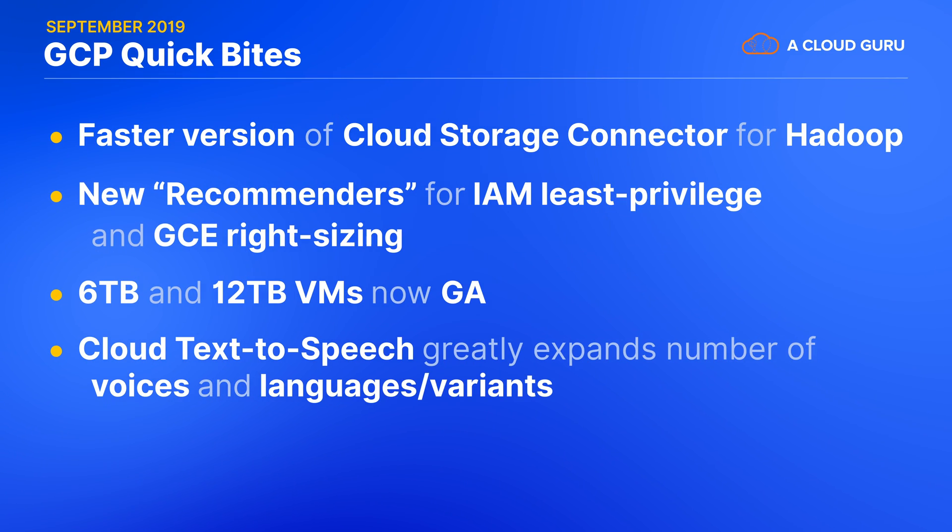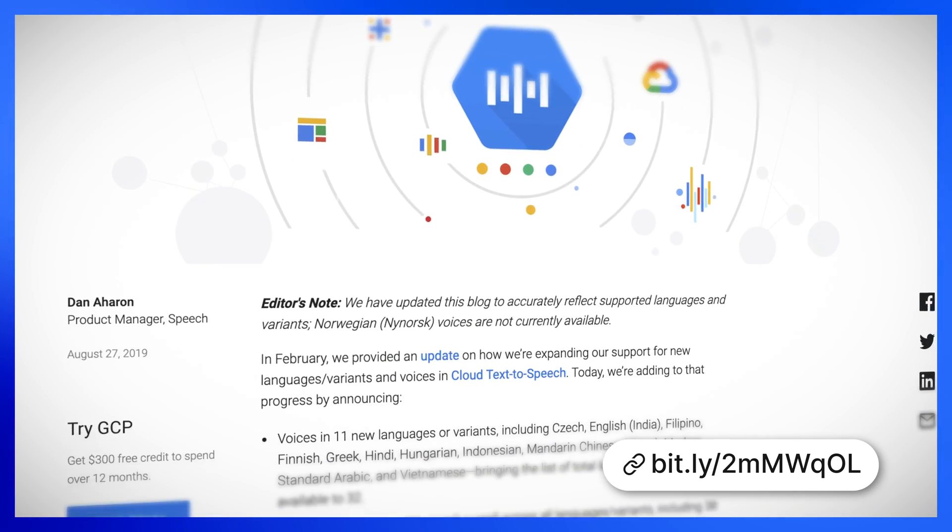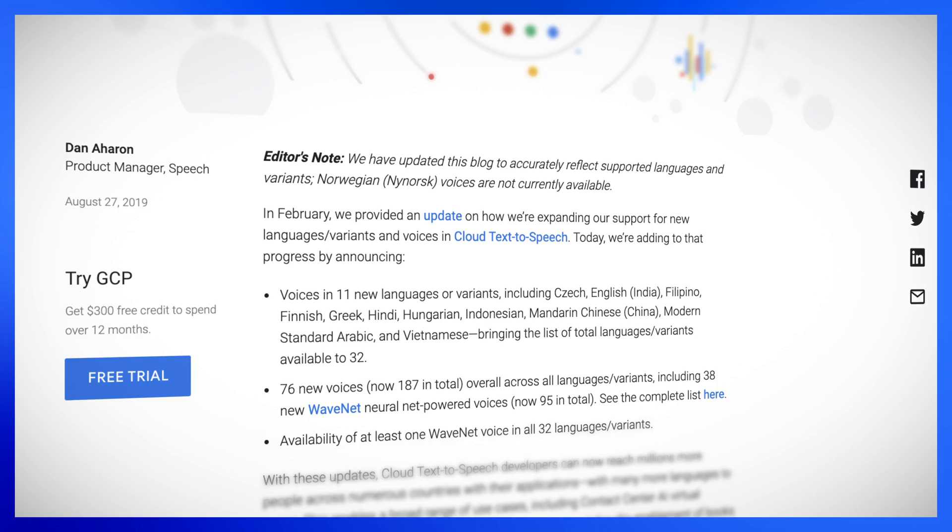Maybe you've been hearing some voices lately? Google has just improved Cloud Text-to-Speech by adding dozens of new voices, including 11 new languages or variants. It now supports 187 voices across 32 languages, including at least one neural net powered WaveNet voice in each language. Maybe I should have it do the rest of the show.